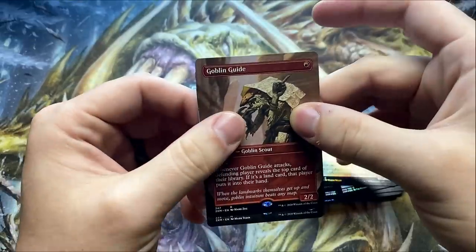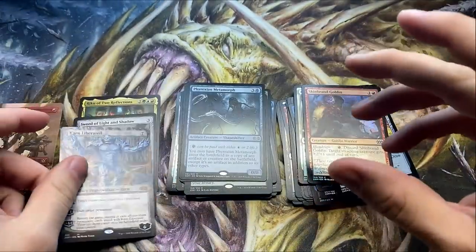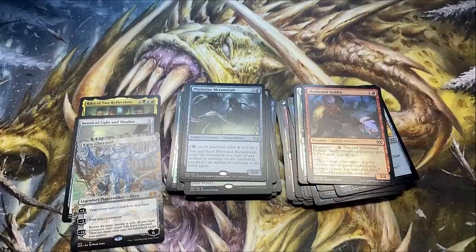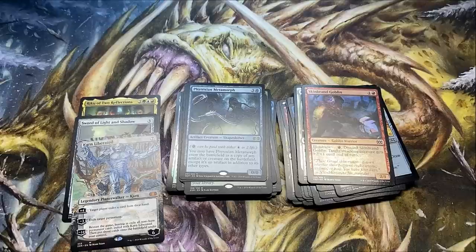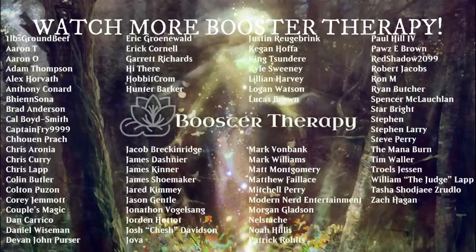That looks like a Planeswalker — oh, it's Karn! Spicy meatball! Paul is taking home Karn, and the Goblin Guide is going to go on top of the Chris pile. Not too bad for splitting a box. I feel pretty good overall — a lot of solid rares, the Hammer of Nazahn foil, and Chris had an absolute insane opening. But just remember: Mana Crypt is a fake — it's a fraud and it doesn't exist. Until next time, thank you patrons, thank you Chris, thank you Paul. You all have a wonderful rest of your day. Bye.